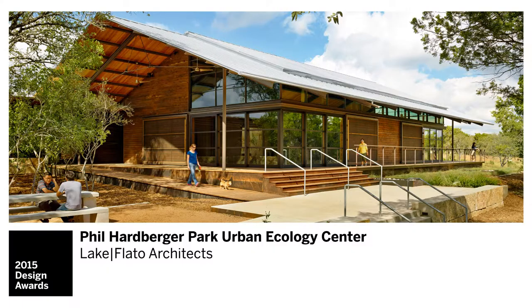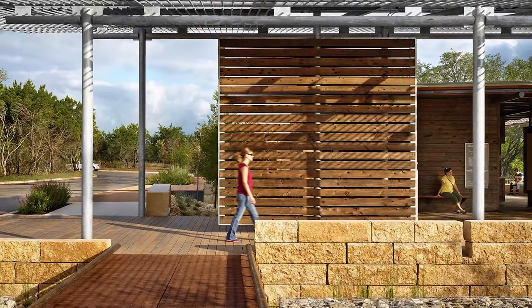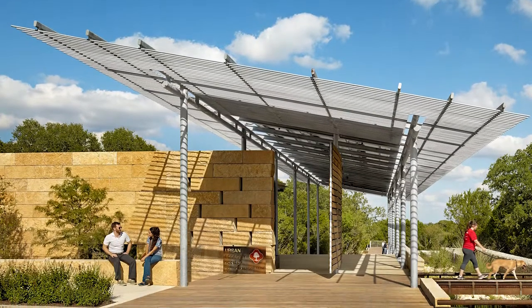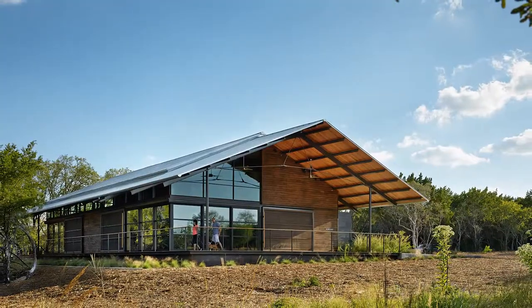The Harberger Park Urban Ecology Center was a beautiful, well-executed project. A blend of stone, steel, and slatted wood was very well detailed. It represented a very sensitive use of materials and was very well integrated into the landscape.